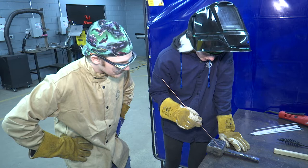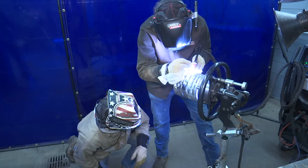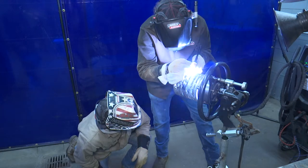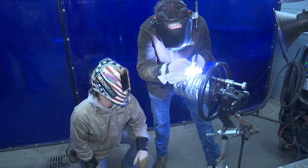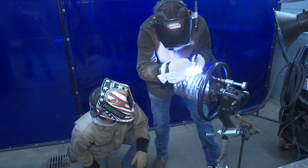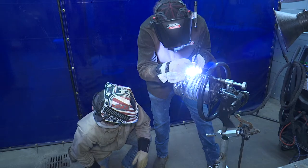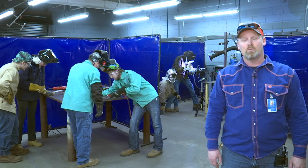Students have the opportunity to learn STICK, MIG, and TIG in ferrous and non-ferrous materials. While in welding technology, students will certify, test, and earn four different industry welding certifications, as well as use a variety of industrial metalworking equipment. Both programs are available for night and day registrations. Let OTC help build your future.